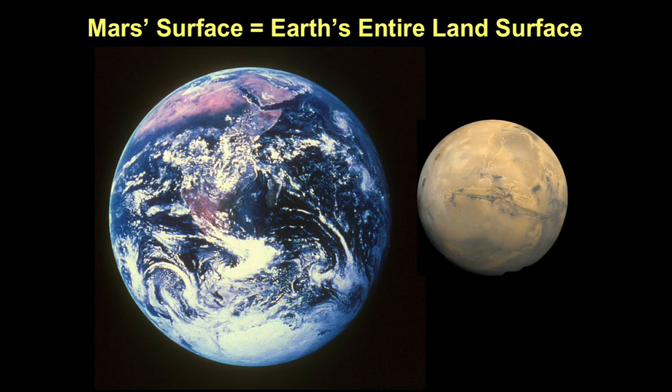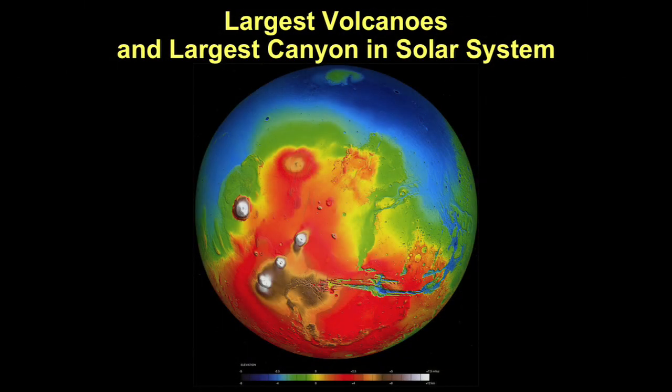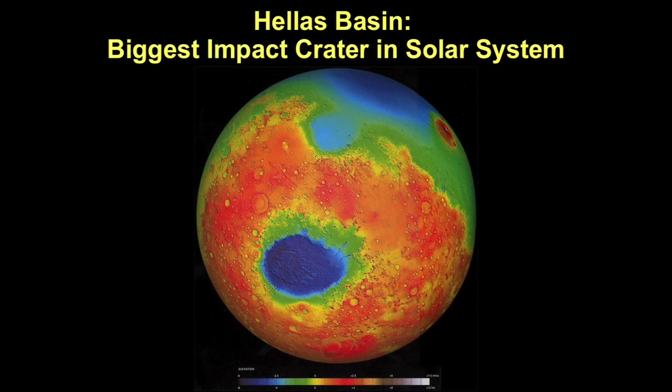Mars is half the size of the Earth, but because two-thirds of the Earth is covered by water, the land area on Mars is comparable to the land area on Earth. So Mars is a pretty big place. We have obtained topographic measurements of the surface and understand the elevation differences. Mars has the largest volcano in the solar system, Olympus Mons. Mars has the grand canyon of the solar system, Valles Marineris. Mars has the largest impact crater in the solar system, Hellas Basin — 2,000 miles across. If you happened to be on Mars when that impactor hit, it was a really bad day on Mars.